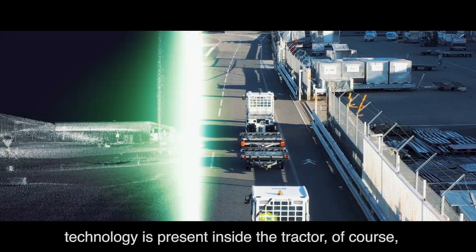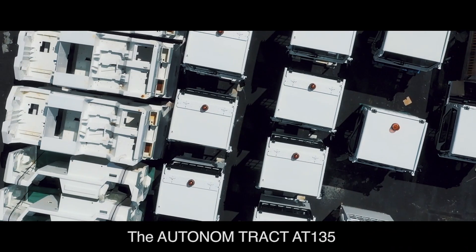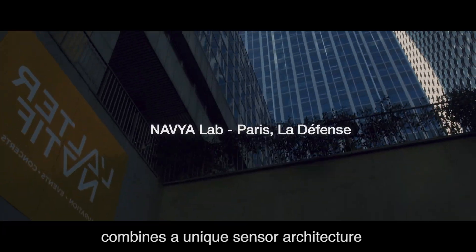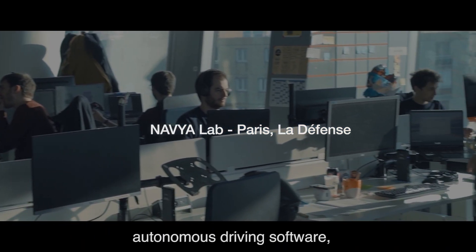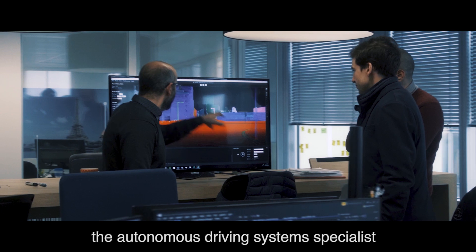In these projects, technology is present inside the tractor, of course, but all around it as well. The Autonom Tract AT135 combines a unique sensor architecture with the Navia Drive autonomous driving software developed by the autonomous driving system specialist, Navia.